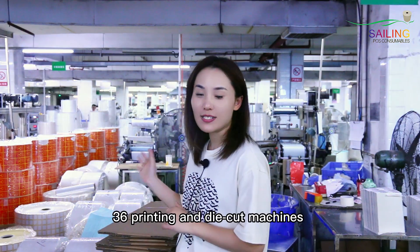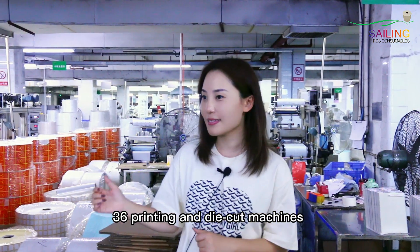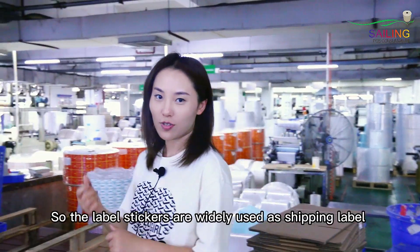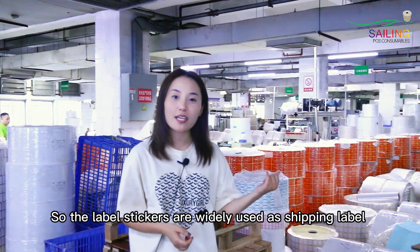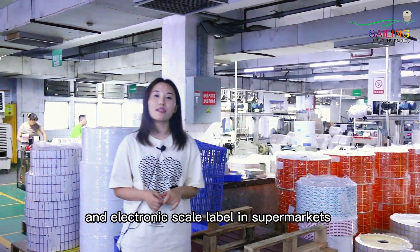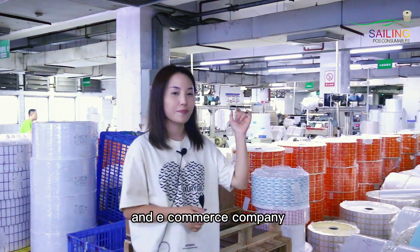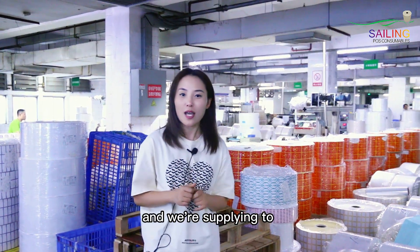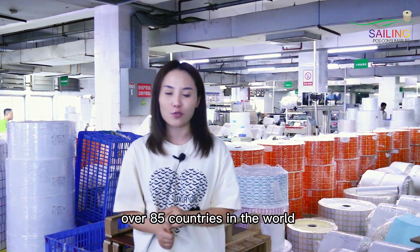We have 36 printing and die-cut machines and on this one floor we have 300 square meters. The label stickers are widely used as shipping labels and electric scale labels in supermarkets and e-commerce companies. We work on very big quantities and we supply to over 85 countries in the world.